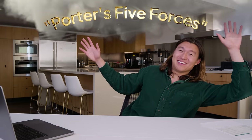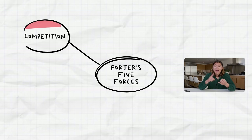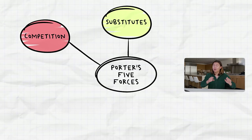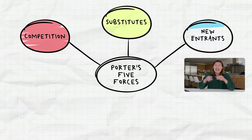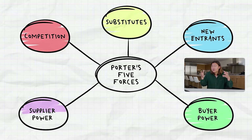Porter's Five Forces is just five different forces that interact with a company and help you decide how strong a company actually is. Those are: number one, how strong your competition is; number two, how many substitutes to your product are there in the market; number three, how likely are you to be disrupted by new entrants; number four, how much buying power do your customers have over you; and number five, how much power do your suppliers have over you.